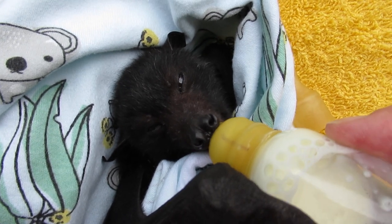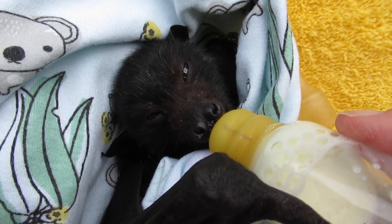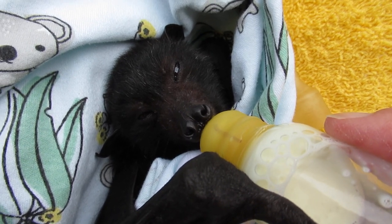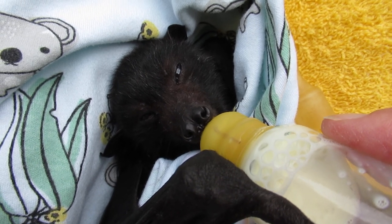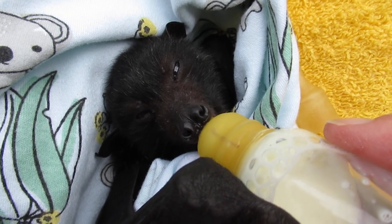He's also started bat lollies. So on top of his four bottles a day, he's getting nightly bat lollies, which are small cubed pieces of very soft pear or steamed apple. And that went down like a duck to water — he just took to that immediately.